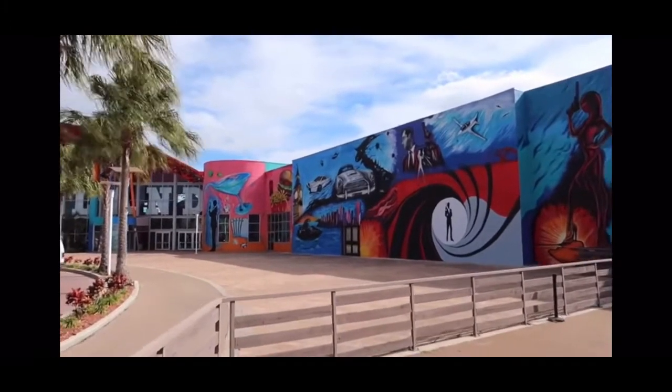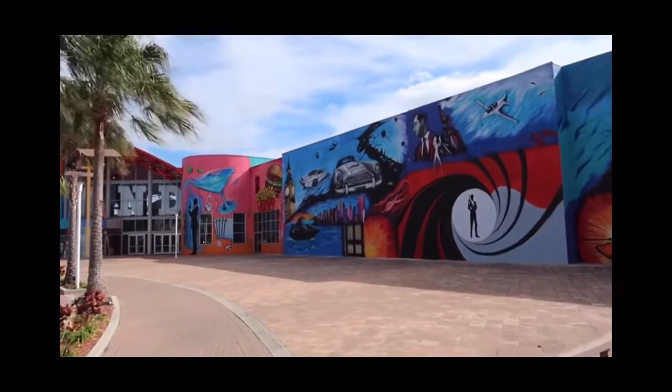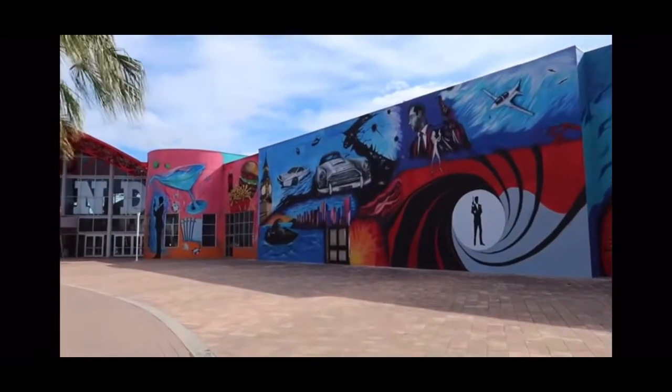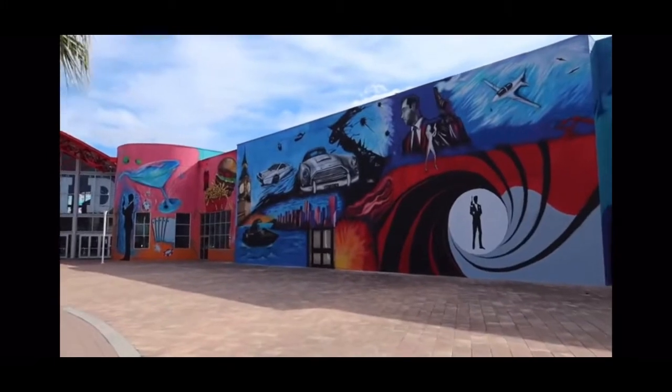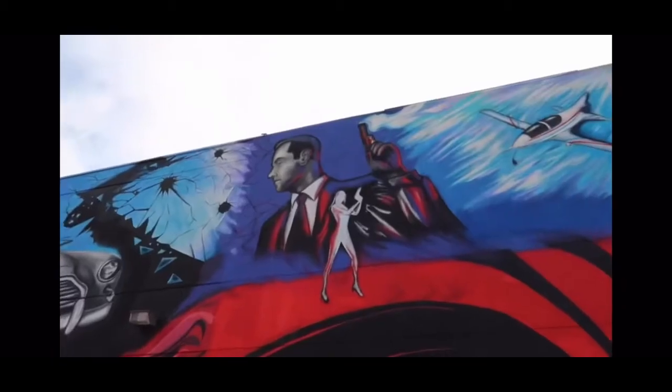It's also interesting that there is a hamburger and fries over here painted on the wall in the corner, because that's where a Fuddruckers used to be. Maybe that's like a little homage now that the Fuddruckers has been removed. There's James Bond — I believe that is Connery.